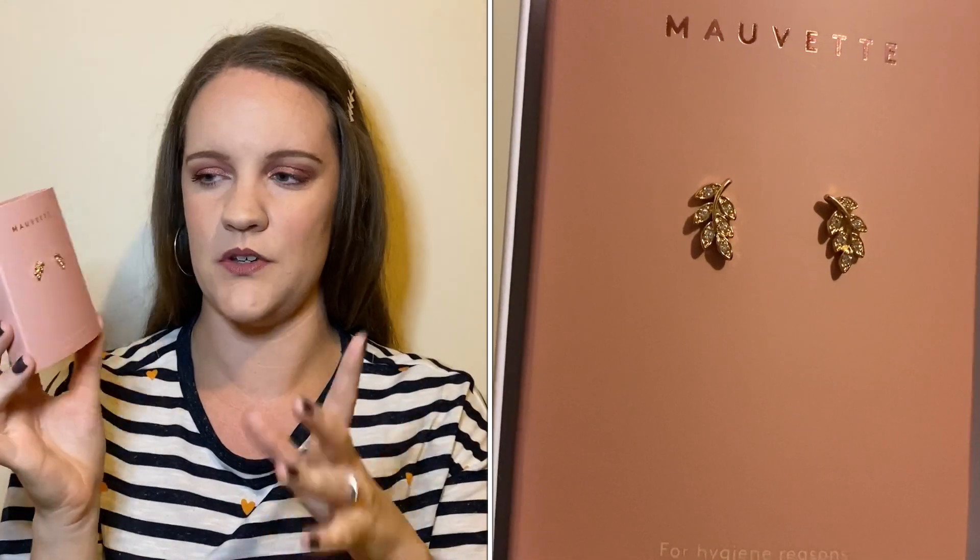I also got a pair of earrings from Morvette - they send their jewellery in a branded box. These are a gorgeous pair of gold leaf stud earrings. They're really pretty and I don't tend to have many gold studs - all my earrings are silver. It does say for hygiene reasons only open if you intend to keep them, and I am actually going to keep these. They're £22 which isn't too bad - I tend to buy earrings from Pandora in the £20–30 range, so it's what I'd usually pay for studs. They're a really nice size too.